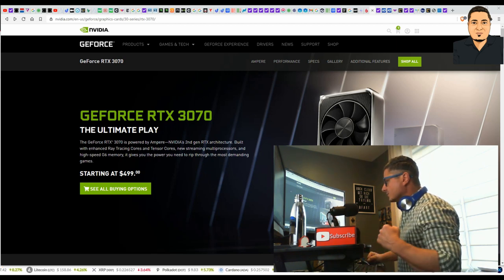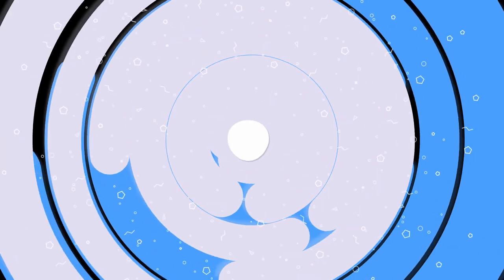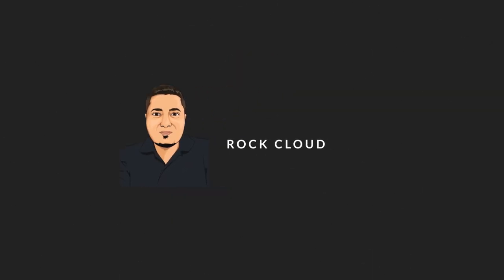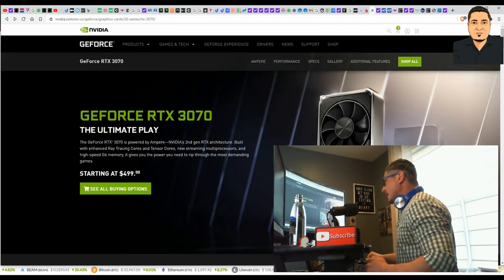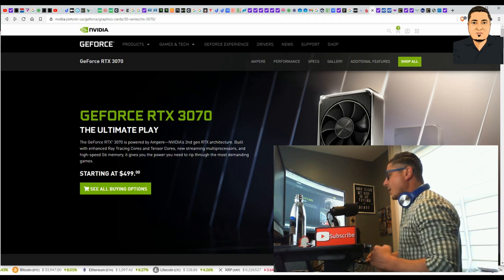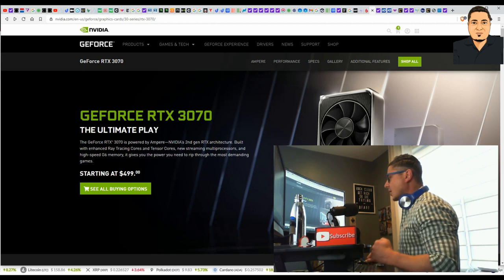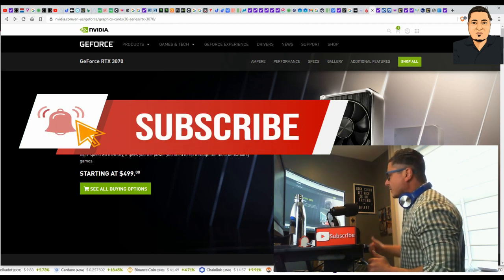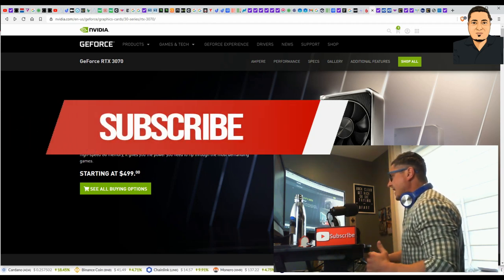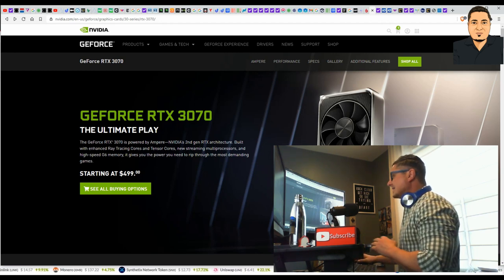Welcome back to the Rock Cloud channel. Today we'll be talking about two Bitcoin mining companies that we need to start looking at and paying attention to now, before they start to run. For those of you who just started watching this channel, please smash that subscribe button and hit me with a thumbs up. Now let's get into it.